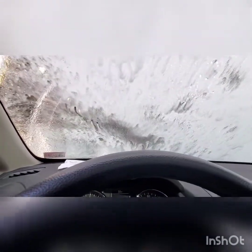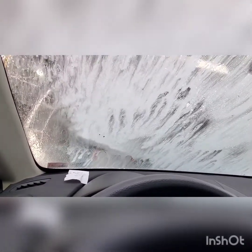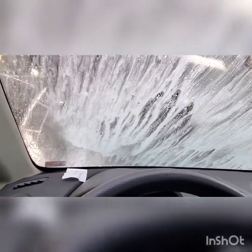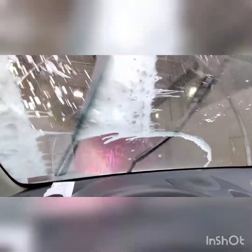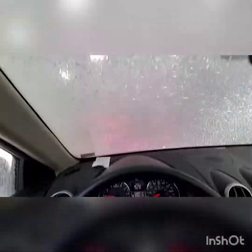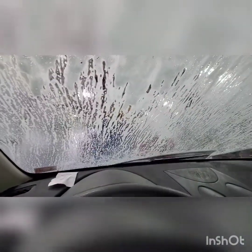All right guys, officially can't see a really a thing, but we'll see what happens. Here we go. Put on the wipers for a little bit. Look at that cool looking top brush — red and blue at the same time. Interesting, it's not really hitting the car very well, but oh well, we are still moving. Look at this nice looking little tunnel.